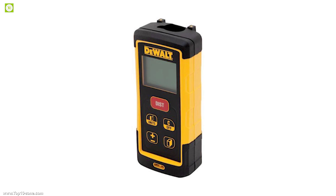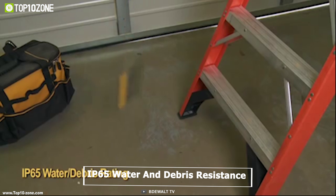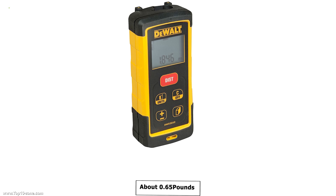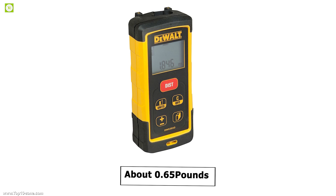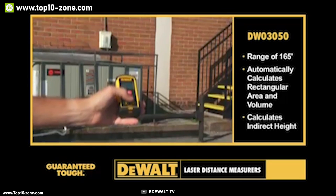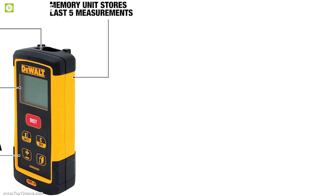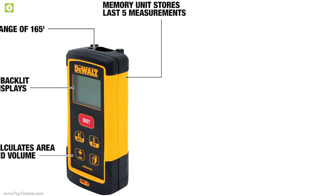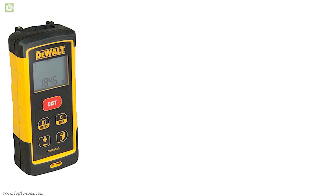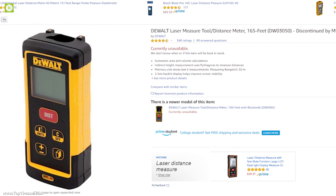It comes with a durable design with over-molded housing that can survive a 6-foot drop, and its IP65 water and debris resistance makes it ideal for any work site. Weighing about 0.65 pounds, the DeWalt DW03050 is super portable and you can easily carry it in your pocket. With good reviews and ratings, you can get this device at around $100 online.